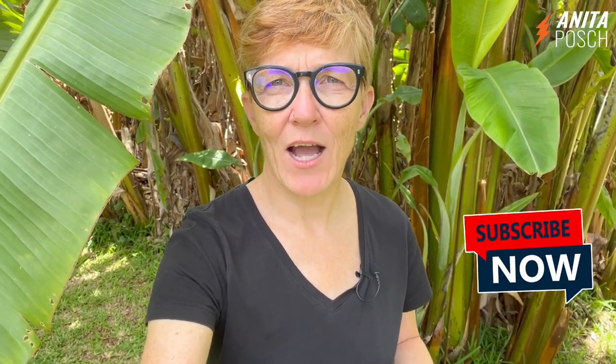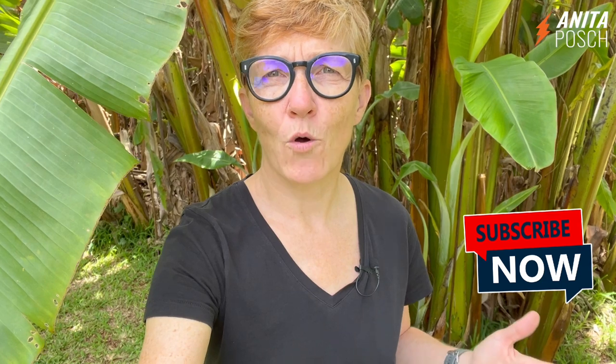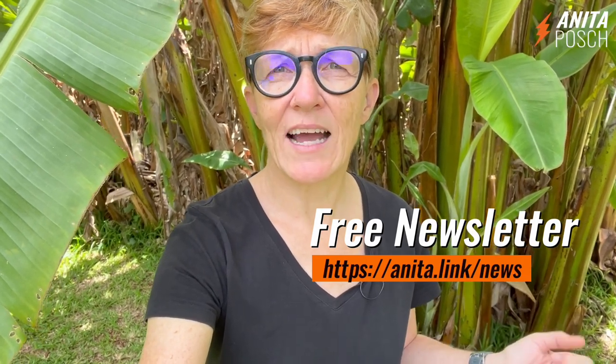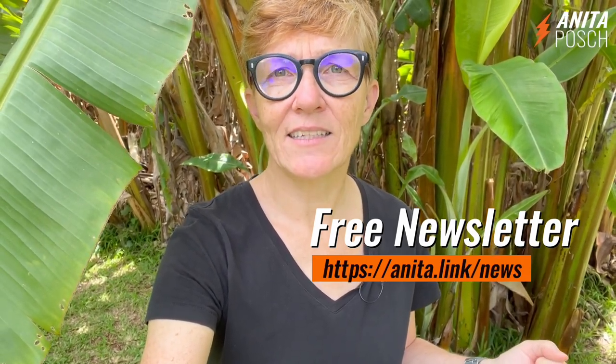My name is Anita Posh. If you liked that video, please subscribe to my channel to inspire me to create more content like this. And if you want to learn more about Bitcoin, sign up for my free weekly Bitcoin newsletter at anita.link/news.